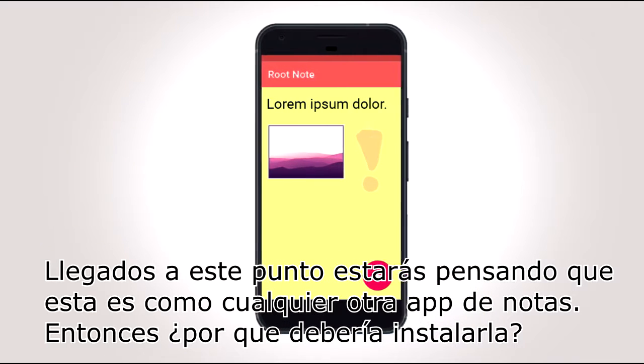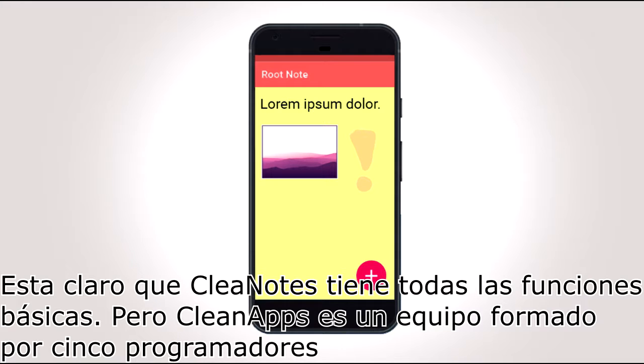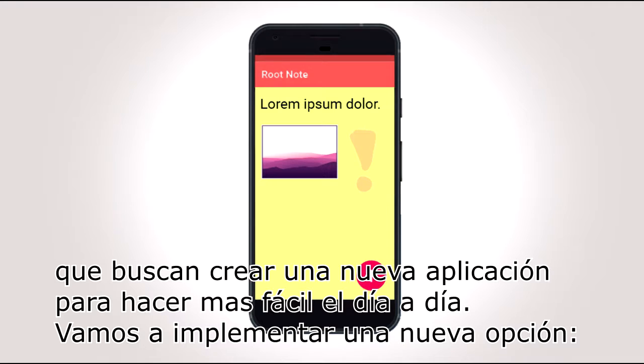By this point, you will be thinking this is just another note app. So, why would you want to install this one? Well, it's clear that Clean Notes has the basic functions. However, Clean Apps is a team of five innovative programmers who want to create a new application to make our day-by-day easier.